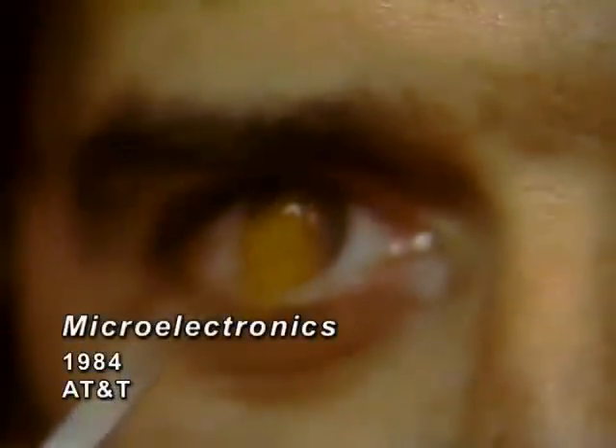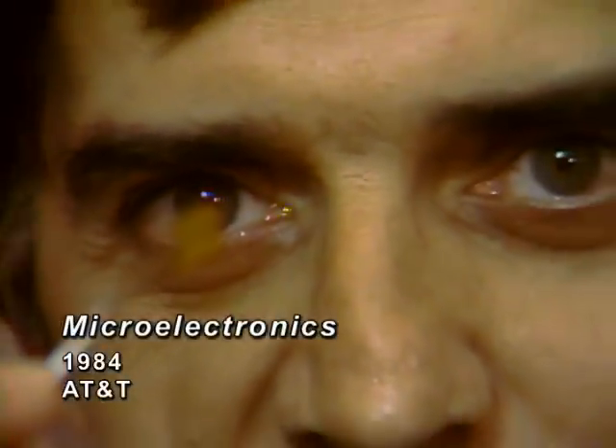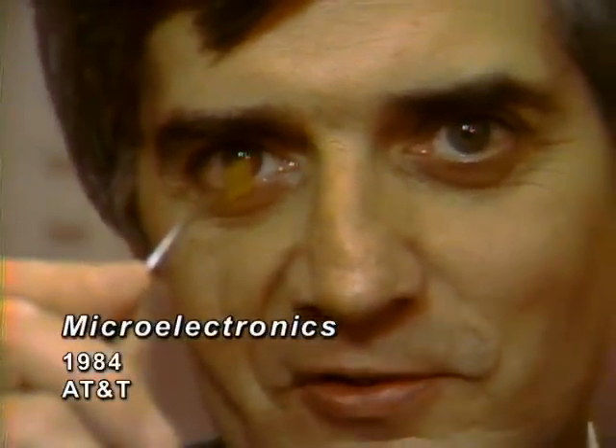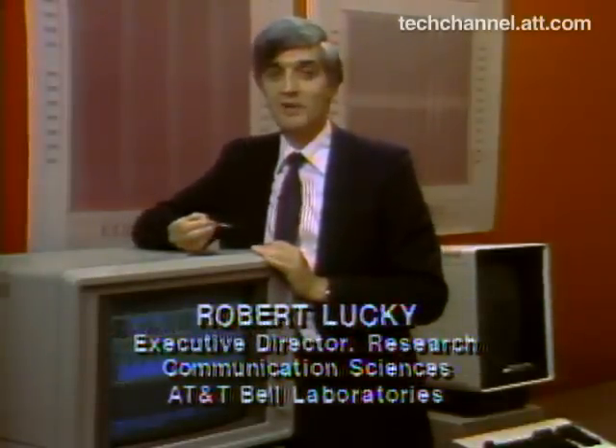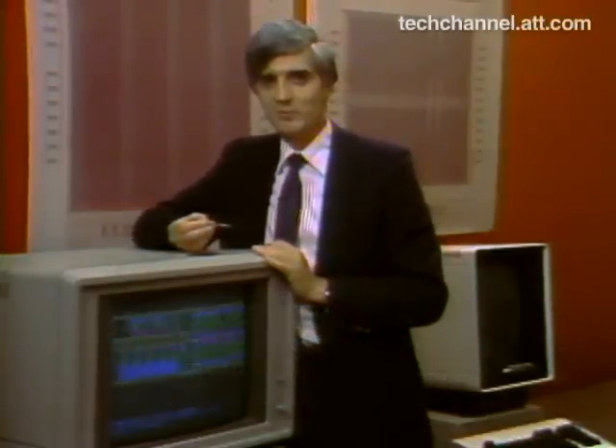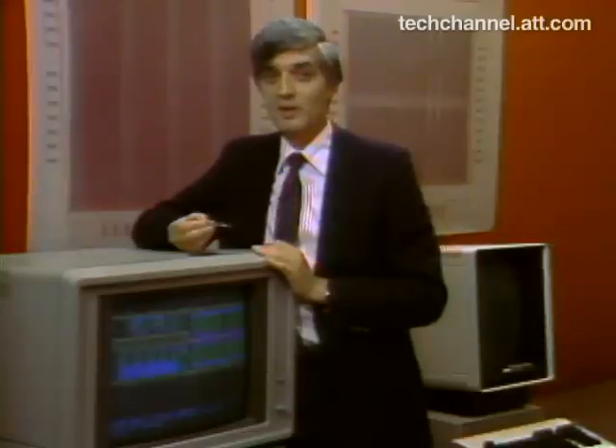Welcome to the world of microelectronics. It's a world of miniatures, where a high-powered computer like this can be the size of a dime. Since the invention of the transistor in 1947 at AT&T Bell Laboratories, scientists have made spectacular progress in designing ever smaller and faster electronic circuits. This microchip can process data just as well as a room-sized computer of 15 years ago.